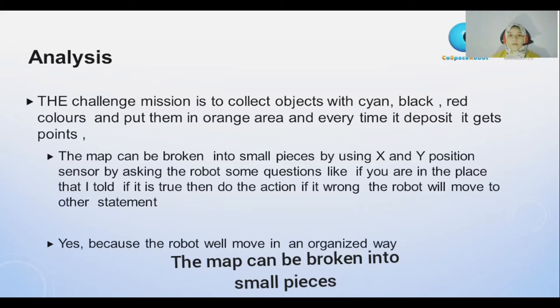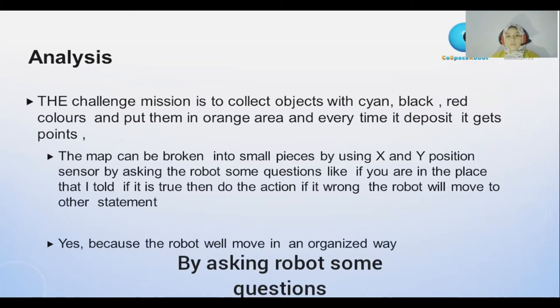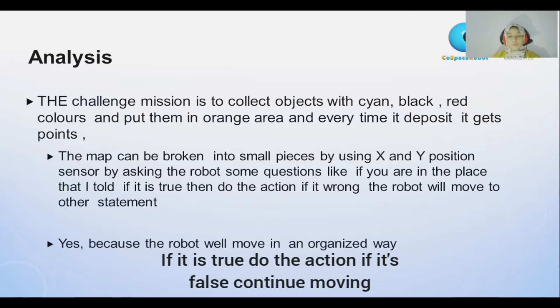The map can be broken into small pieces by using position X and position Y. By asking the robot some questions like: if you are in the place that I told, and if it is true, do the action. If it is wrong, continue moving.